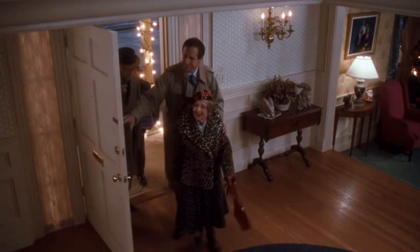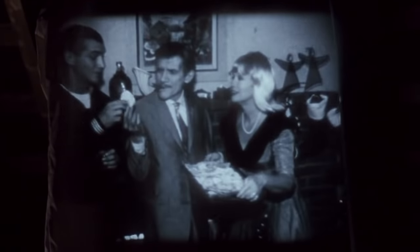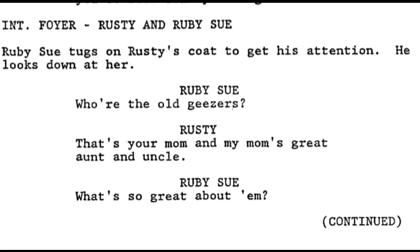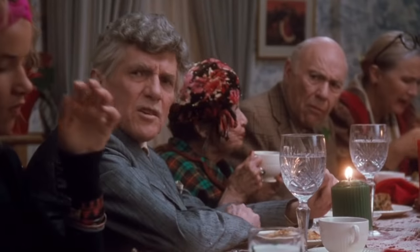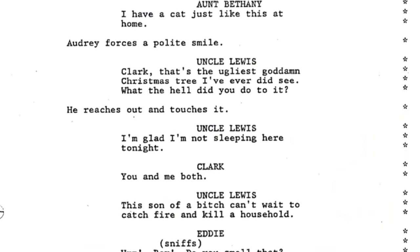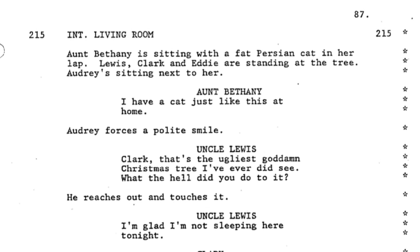And speaking of family, two of the best characters in the movie enter in its last act: Uncle Louis and Aunt Bethany. Although Uncle Louis seems to be related to Clark, as he appears in the old home movie Clark watches, in the script it's written that they're Ellen's aunt and uncle, as Rusty explains: 'That's your mom and my mom's great aunt and uncle.' The surprising element is that in the script, Uncle Louis and Aunt Bethany have quite a bit more dialogue than what appears in the movie, and it's all just as quotable as what makes it in the final cut.